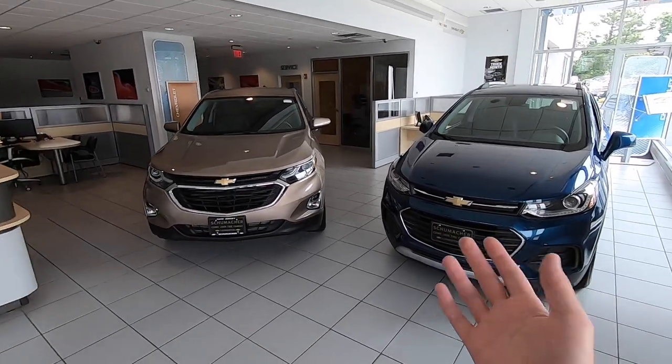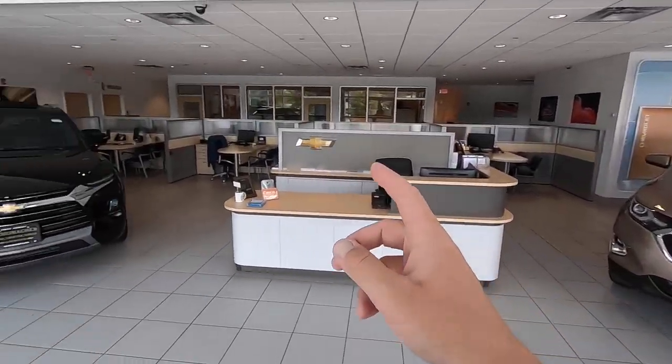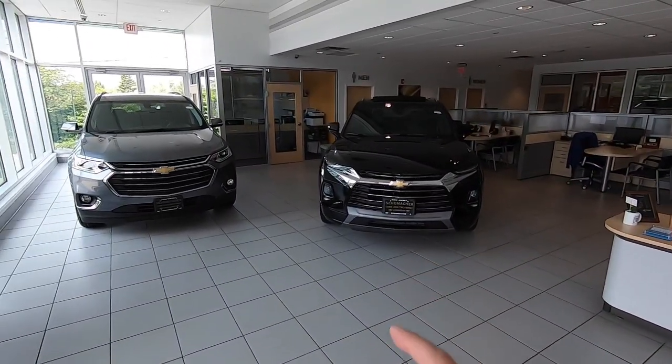Pretty much everybody these days has a cell phone. All of these vehicles come standard with Apple CarPlay and Android Auto capability, so you can basically use your cell phone in the car through voice commands, the buttons on the steering wheel, or the buttons on the actual touchscreen radio.